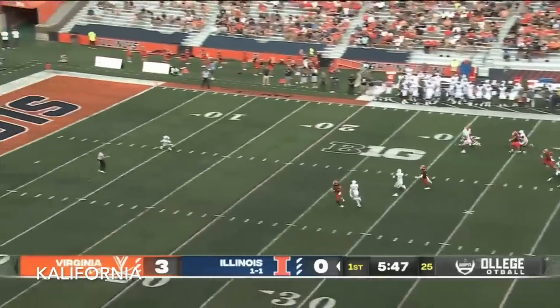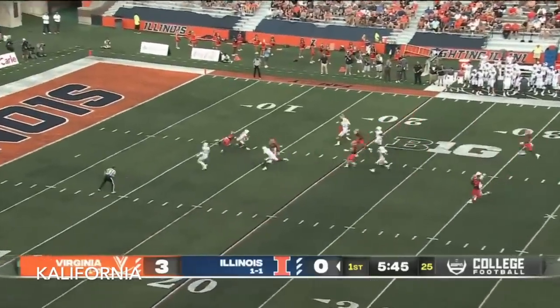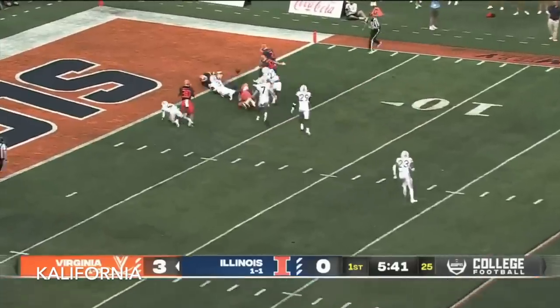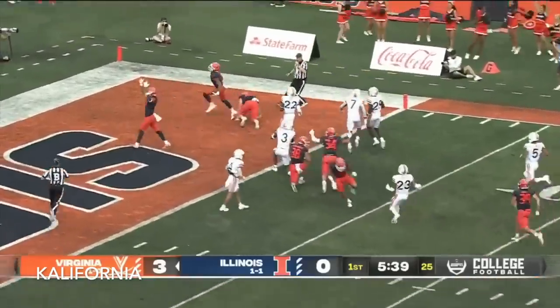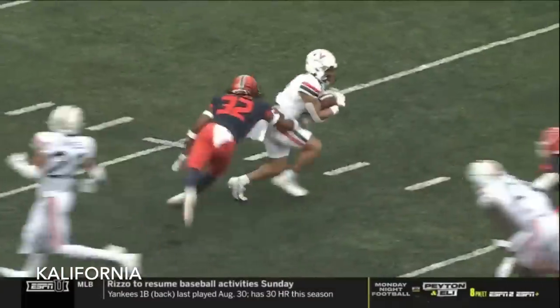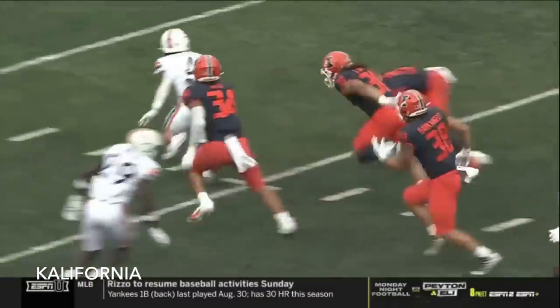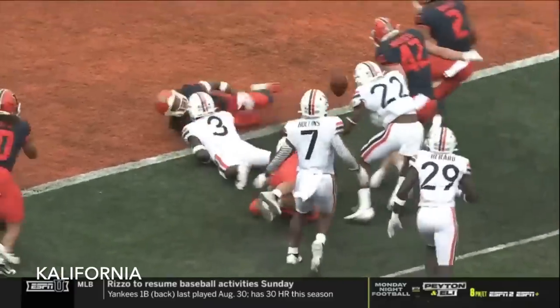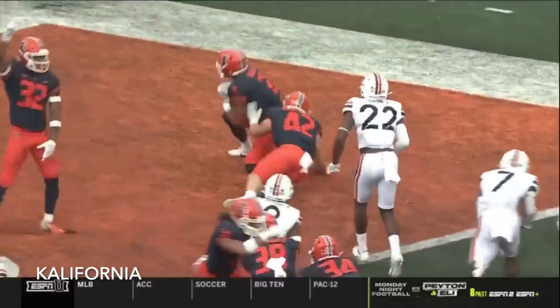Robertson's punt. A little stumble there from Kemp, the returner. He'll try it anyway. He has spun backwards, lost the ball. Illinois has it in the end zone for a special teams touchdown — covered by Illinois for a touchdown. Play is under further review. There's an old saying in football, Kevin: don't turn a bad play into a catastrophe.